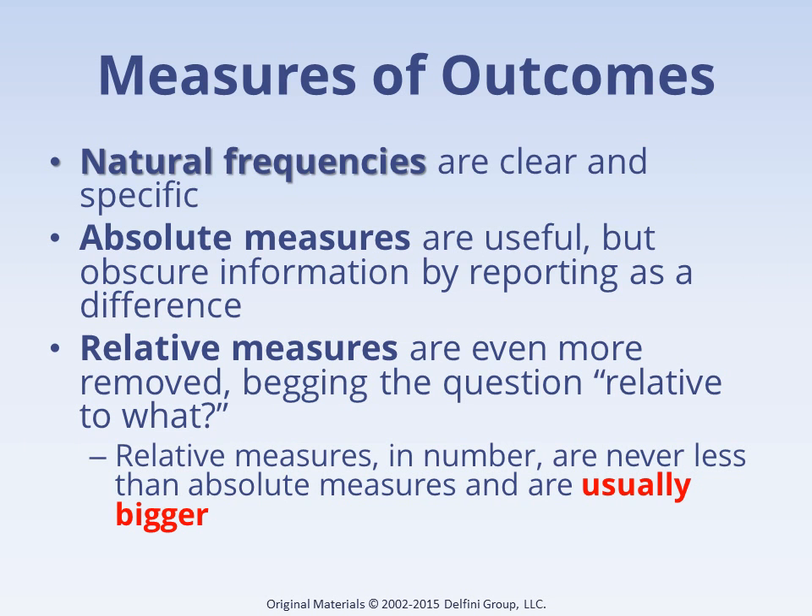Let's quickly talk about measures of outcomes, which help us understand the outcomes in a study group compared to outcomes experienced by patients in its comparison group. Natural frequencies means the count in each group that experienced an outcome — this is the most helpful information to providers and to patients. Absolute measures communicate the difference between the groups, but by communicating the difference, some important information is lost compared to natural frequencies. Relative measures also communicate the difference between groups, but they do so in a way that often makes the difference sound much larger than the absolute difference.